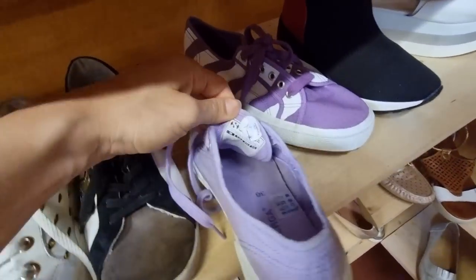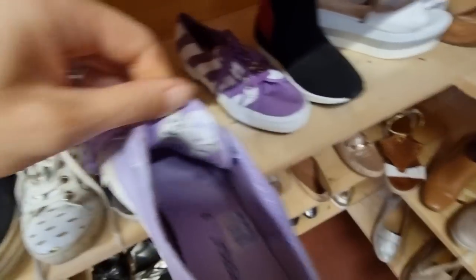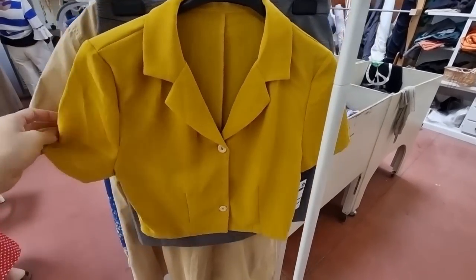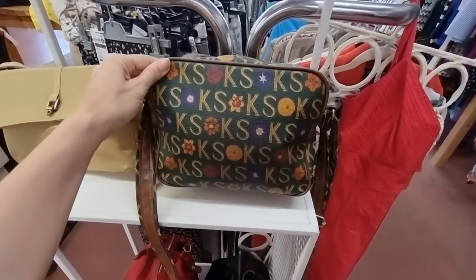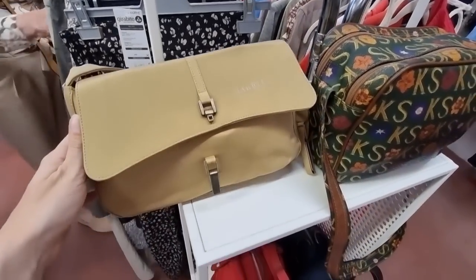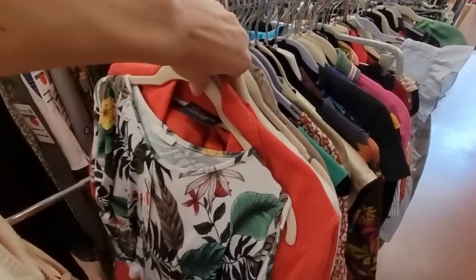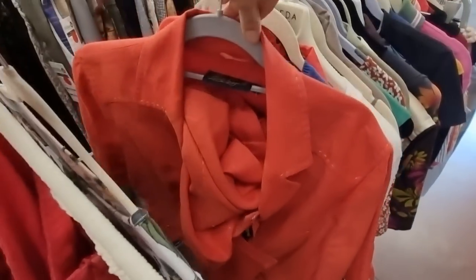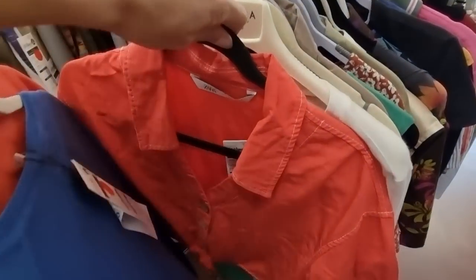Superga shoes — I never have enough Superga shoes and this color is on trend this season. A vintage bag by Ken Scott — I remember that when I was young this pattern was everywhere. And this one is by Marella. On this rack they always have designer pieces and high-end brands. There's also Luisa Spagnoli — too big for me. This shirt has a nice cut but it's by Zara and it's 14 euros.